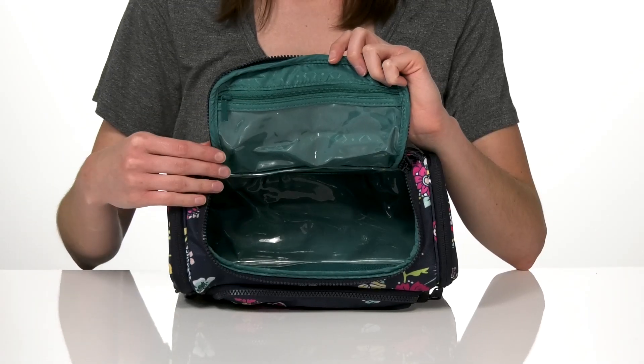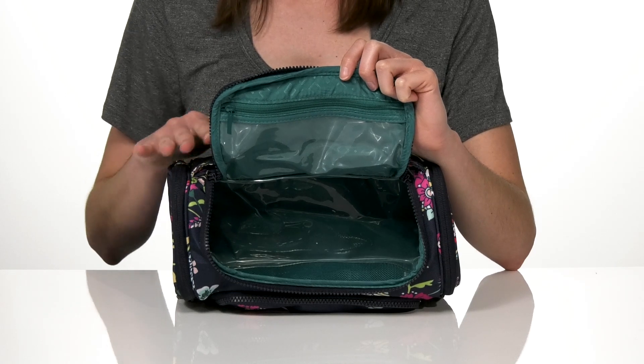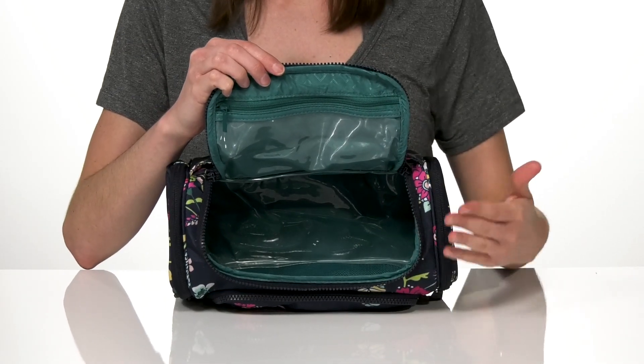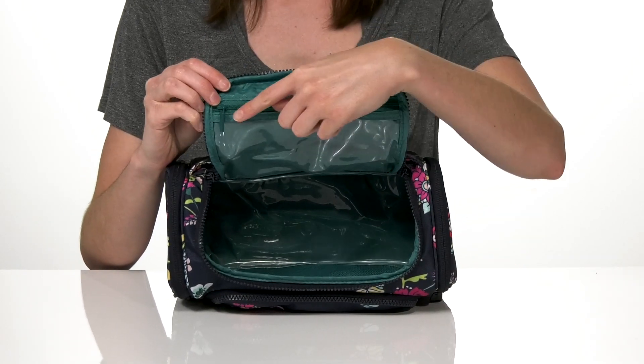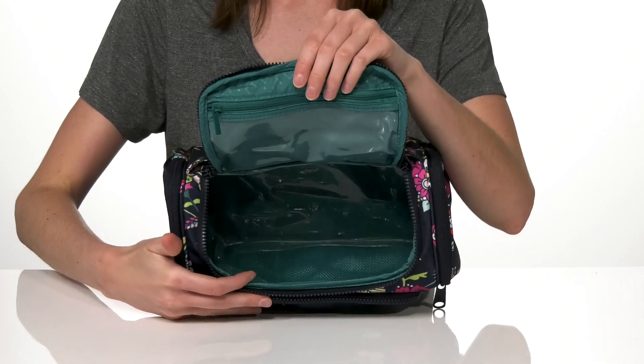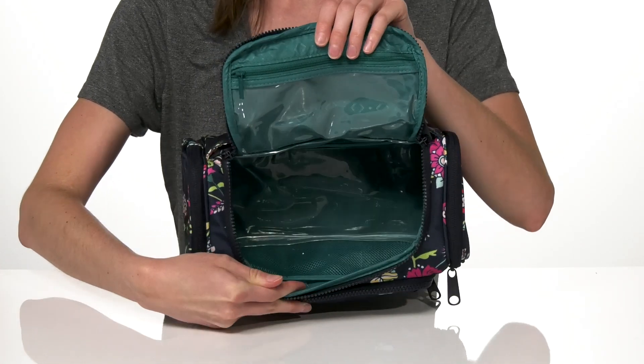You'll get that same waterproof lining inside the main compartment. This bag is pretty large — it's got a 5-inch depth and it's plenty wide too, so you could probably fit some of your favorite full-size beauty products. There's one zippered pocket right on the front flap, and inside there are five different separated mesh pockets to help you stay organized.